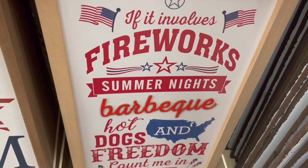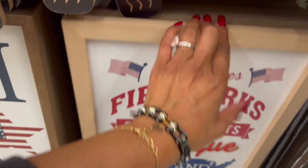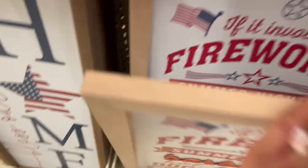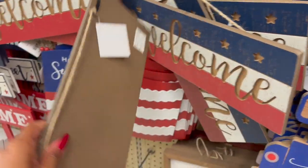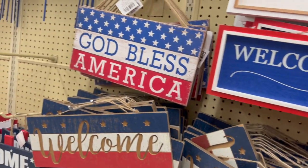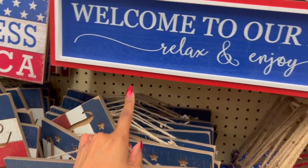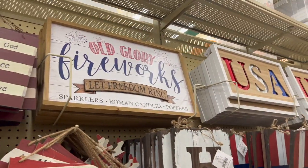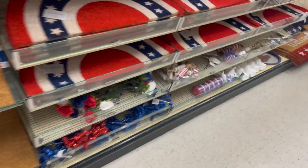They have 'Fireworks, Barbecue, Hot Dogs, Freedom' and 'Home' signs for $2.49. These signs are $1.49 and welcome signs for 99 cents. There's a 'God Bless America' for 99 cents — I'm tempted to grab one. There's also an Old Glory sign and a USA sign that I already picked up. Tons to pick and choose from, so definitely check out your local Hobby Lobby!